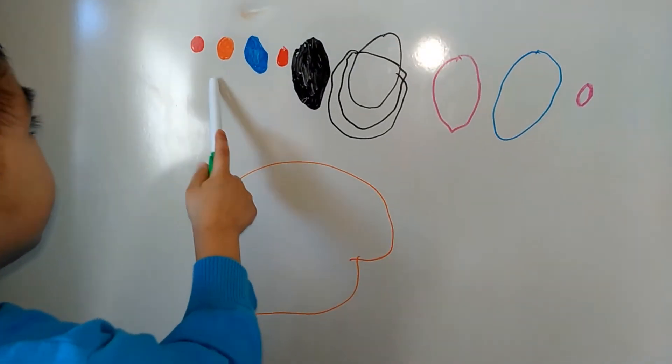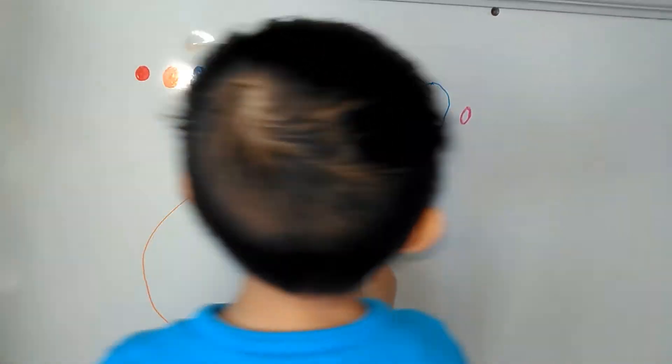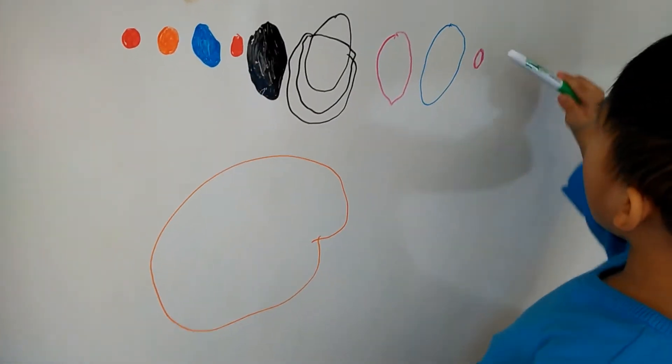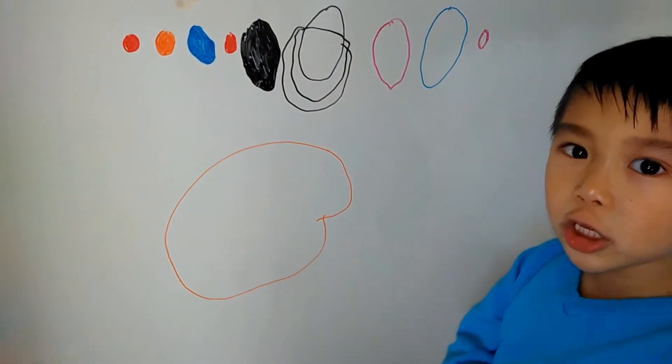Mercury, Venus, Earth, and Mars, Jupiter, and Saturn, those are the moon, Uranus, and Neptune, and Pluto. These are the planets of the solar system.